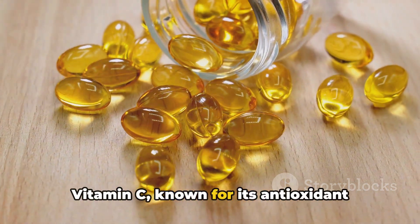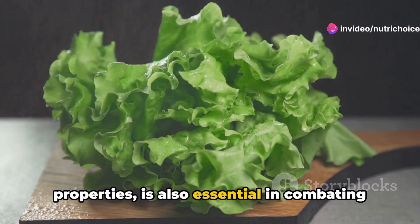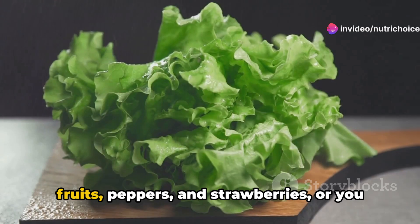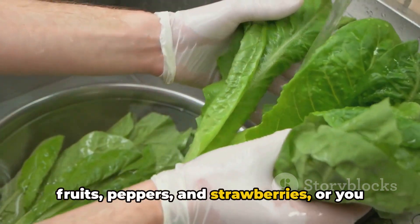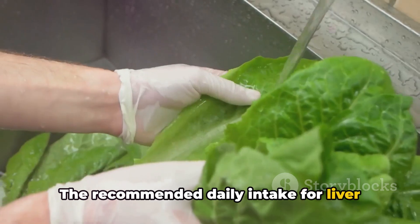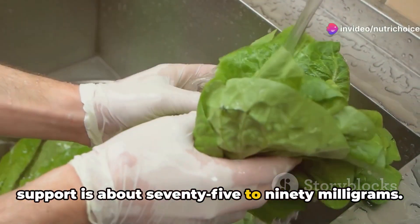Vitamin C, known for its antioxidant properties, is also essential in combating liver damage. Foods high in vitamin C include citrus fruits, peppers, and strawberries, or you can consider supplementation. The recommended daily intake for liver support is about 75 to 90 mg.